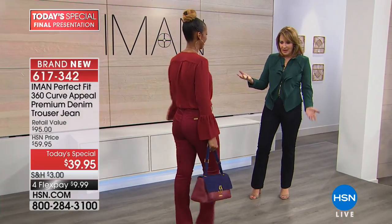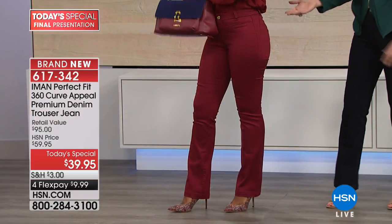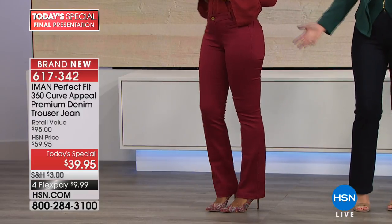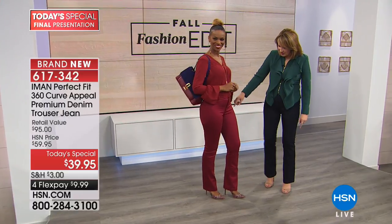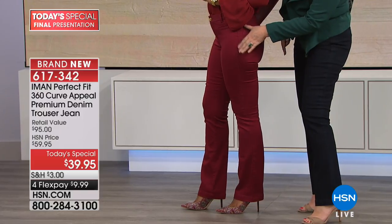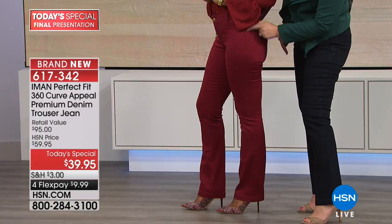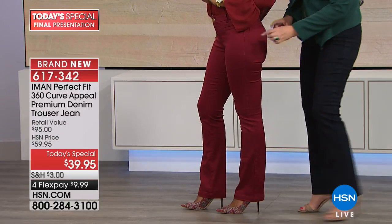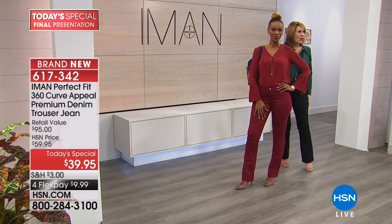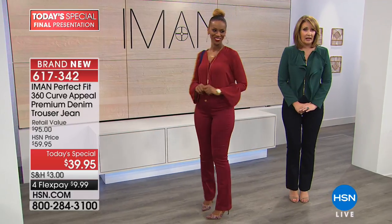Ingrid has a small waist and gorgeous curves, and look at the fabulous fit she's getting. The jean has little tricks — see the detail built into the side that helps narrow the hip and fit around your curves beautifully. The front pockets are sewn down so you don't get any extra bulk. Even the way the seam on the leg is sewn makes your thighs look smaller.